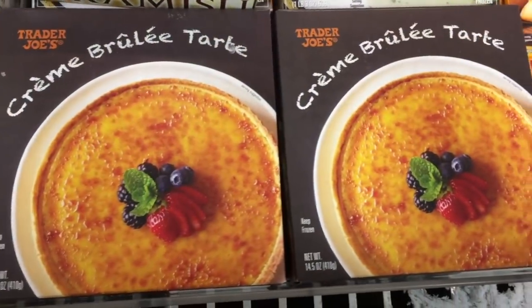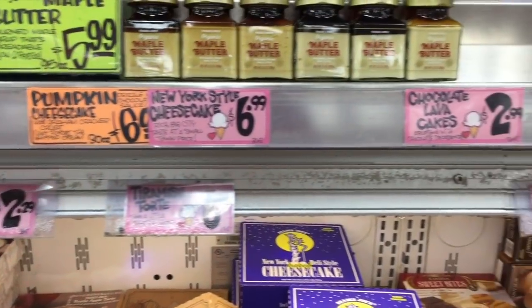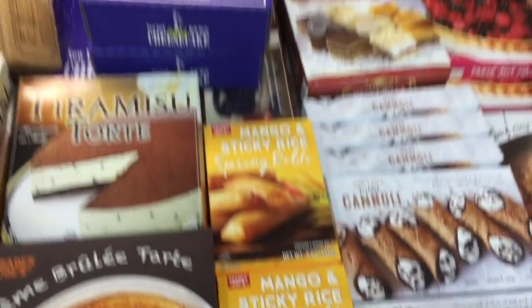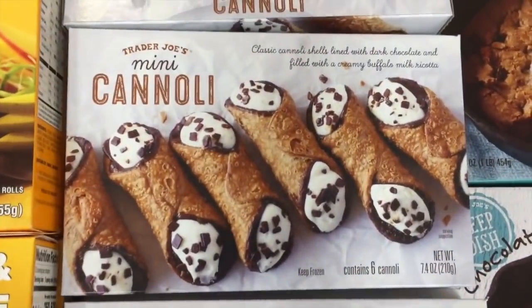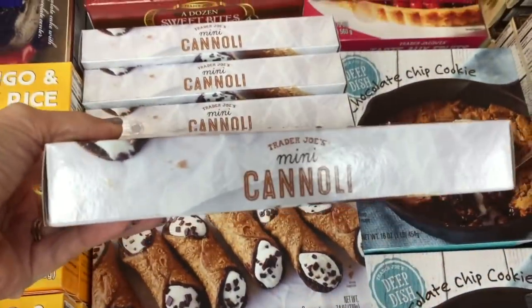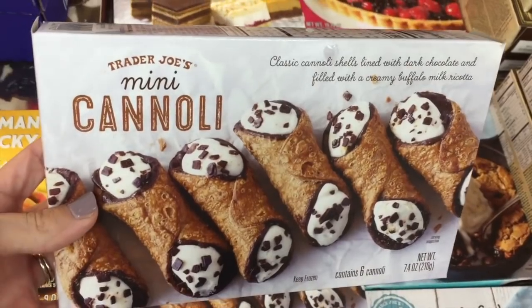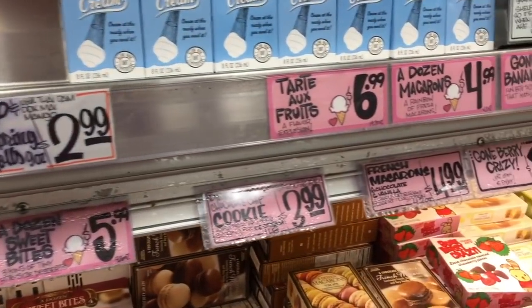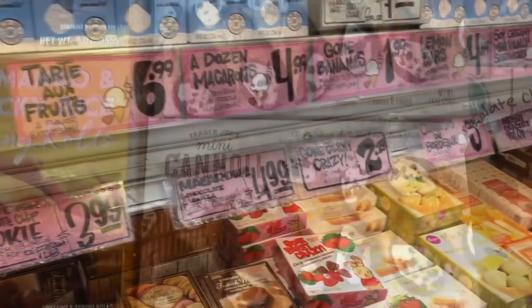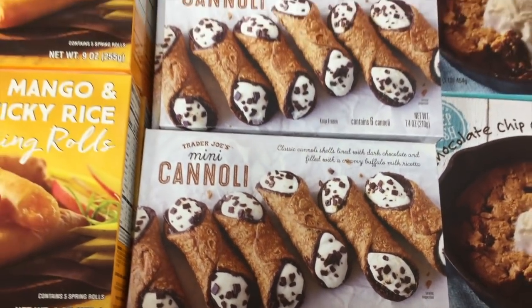There's a crème brûlée tart — that seems really fancy, though I don't see a price anywhere. I assume it's around $13. Mini cannolis — I love that they have these. You cannot beat the cost anywhere but Costco, but we're at Trader Joe's. They look divine and delicious. Who wants to go through Thanksgiving without eating cannoli? Not me.